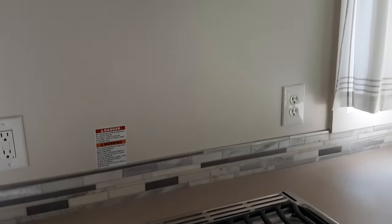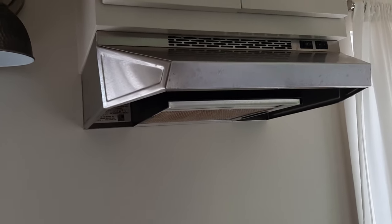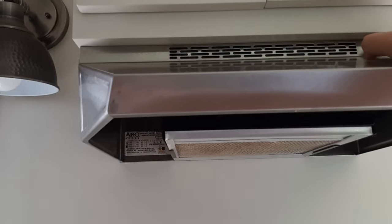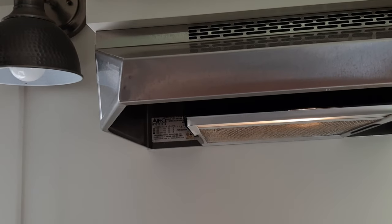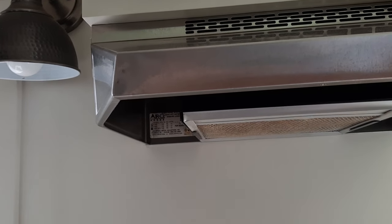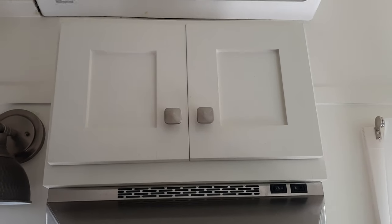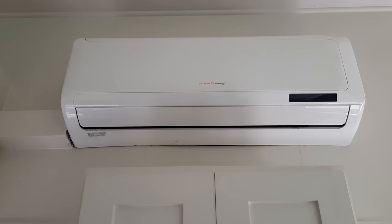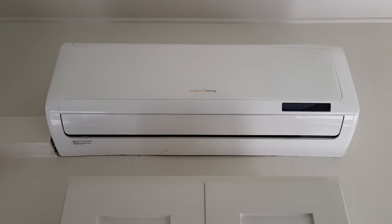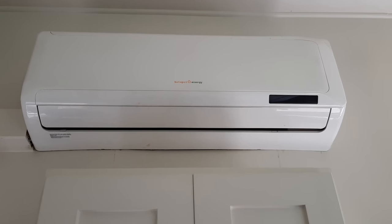Moving back to the stove for a moment — above the stove we do have a hood and fan. We also have a light with two different strengths, and two different strengths on the fan as well. There's a cabinet up above. Above that we have the mini split built by Hotspot Energy — it is heat and air conditioning. It could be converted to solar power; it currently is electric.